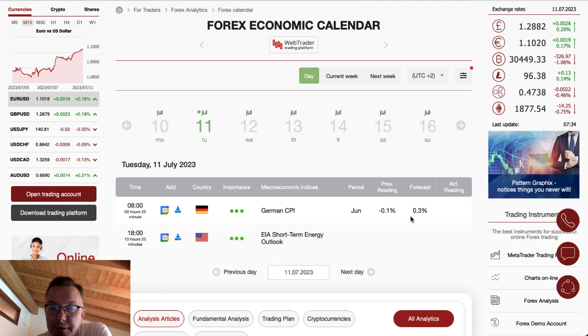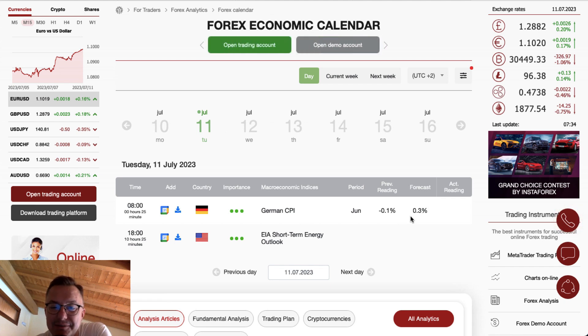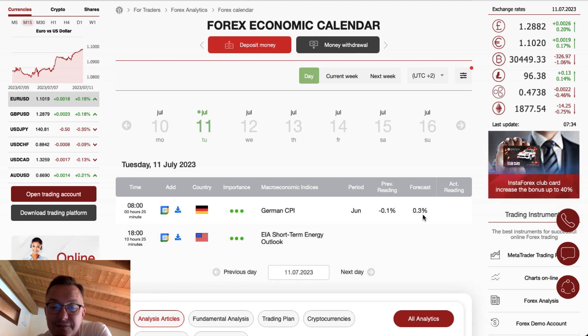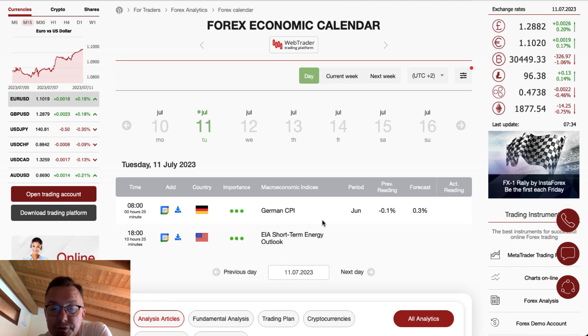The direction of the movement of the euro and euro-related pairs depends on the news release — whether it will surprise market participants, or come in line with or worse than expected. So please stay focused for the German CPI data release. The next very important event is from the US in the form of the EIA Short-Term Energy Outlook, which might influence oil prices and natural gas prices as well. So two very important data releases for today.